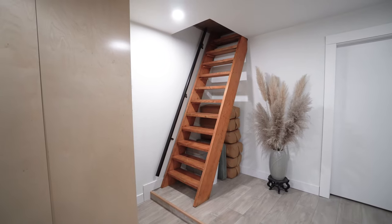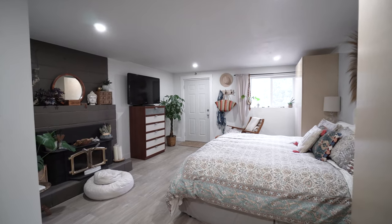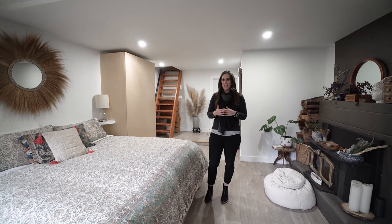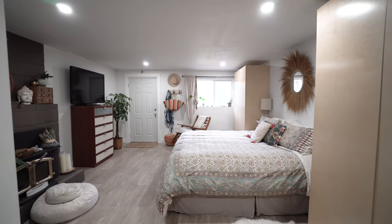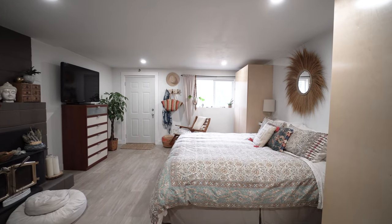We are down in the master suite, and what I love with what the owners have done is really made it into your own private space. You've got this wonderfully large room, you have a wood-burning fireplace, plus you have your own ensuite as well.